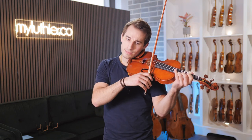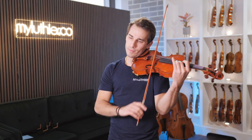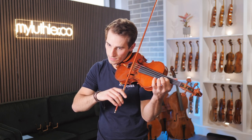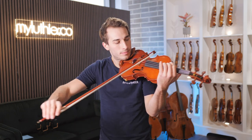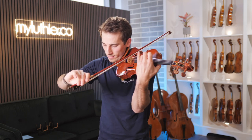Now the second violin we're going to hear is the 2003 violin by Greg Elf. This is also very impressive — very open and powerful — but it's a slightly different type of sound. It's a bit darker and it's a bit warmer. Also very nice to play on.